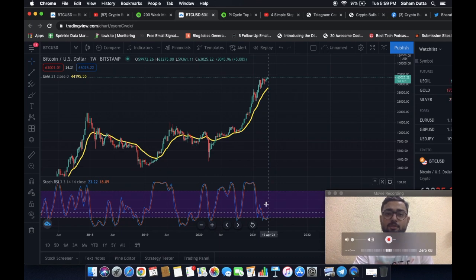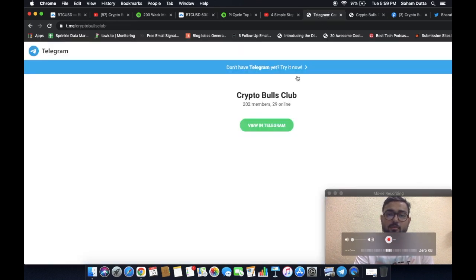If you're not there already, you can join us on Telegram at telegram.com/cryptobullsclub, where we discuss all the happenings in the crypto world.